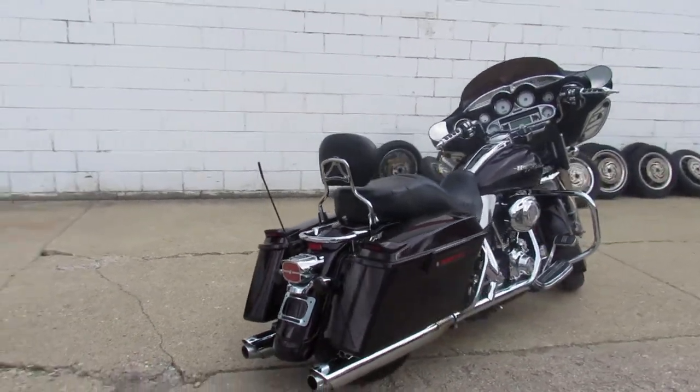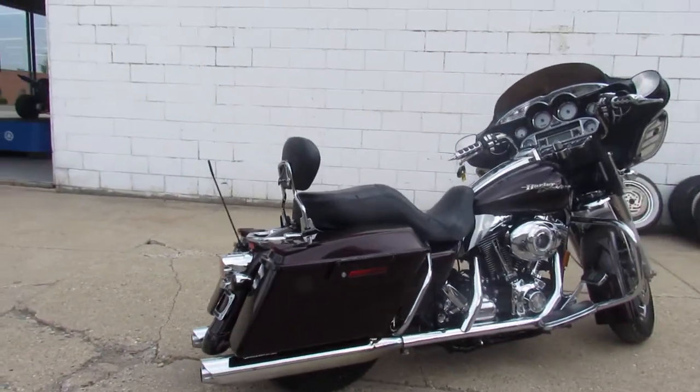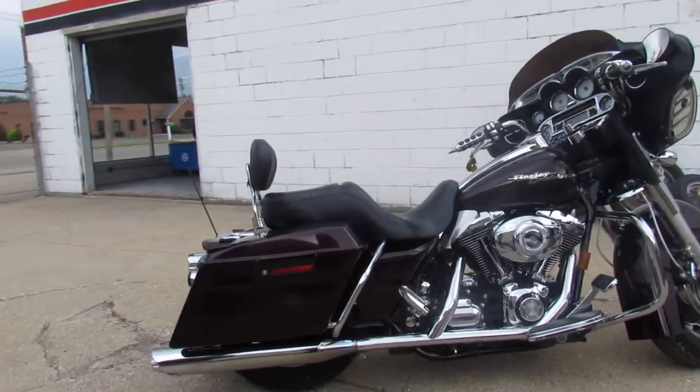Tons of chrome — this one's got all the extras: upgraded floorboards, daymaker headlight, advanced Heinz exhaust, and more.